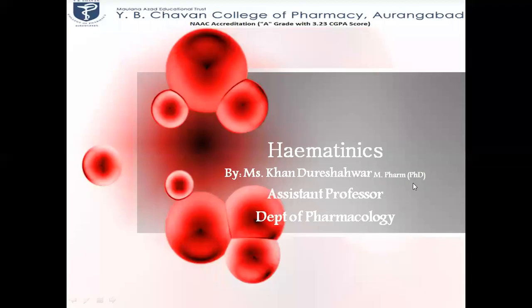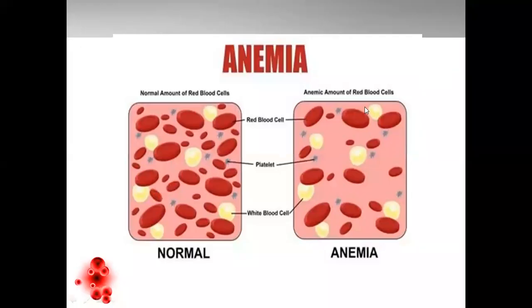Hello everybody. Today we are here to discuss about hematinics. Hematinics are the drugs which are associated with anemia.